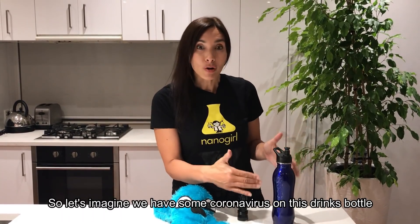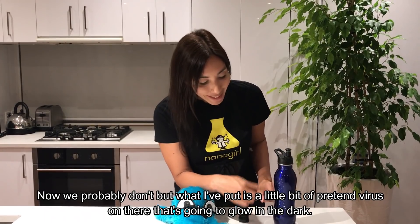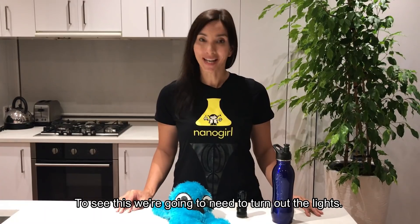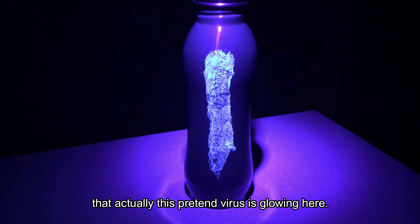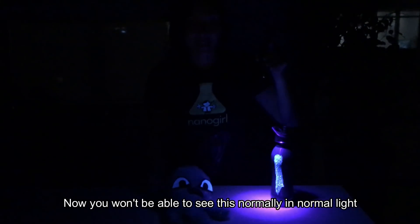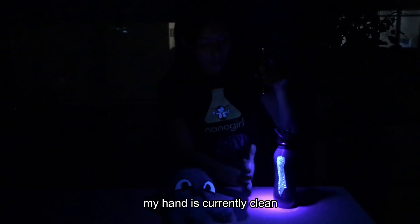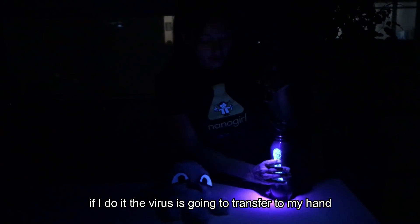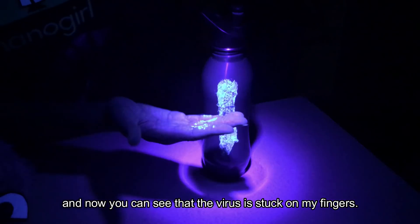Let's imagine we have some coronavirus on this drink bottle. What I've put on there is a little bit of pretend virus that's going to glow in the dark. To see this we're going to turn out the lights. With the UV light you should be able to see that the pretend virus is glowing here. Now, if I go and grab the drinks bottle — my hand is currently clean — the virus is going to transfer to my hand, and now you can see that the virus is stuck on my fingers.